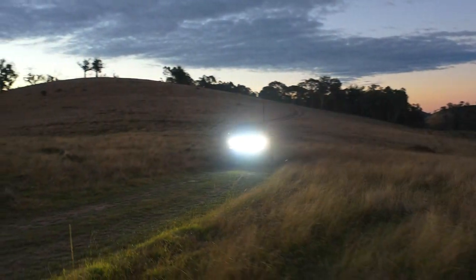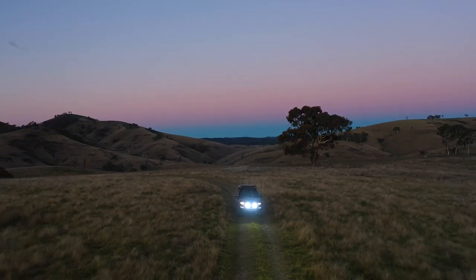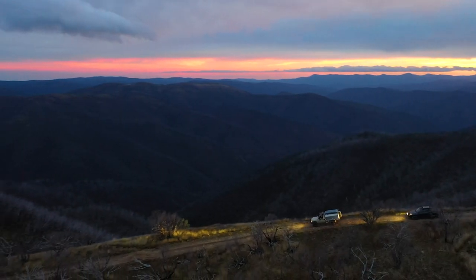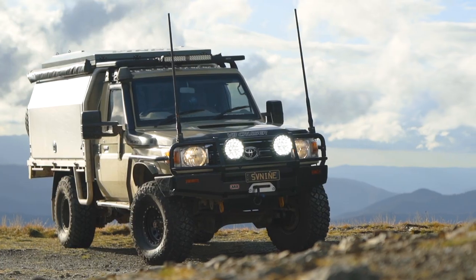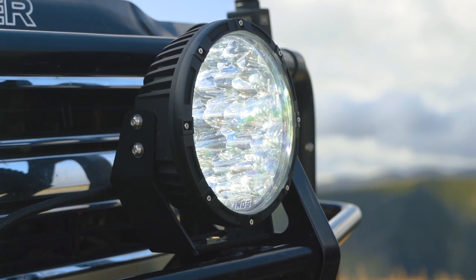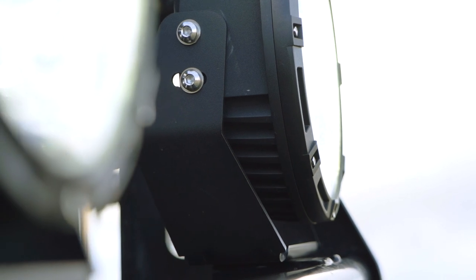You asked and we listened. You said you wanted even more flood of light out of your LED driving lights to light up the sides of the road, the highway and the tracks. We went back to the drawing board to redesign the Lethal LED driving lights to produce exactly that. At the same time, we upgraded the lights to the ridiculously tough King's laser light die-cast aluminium housings and 3mm folded steel mounts.